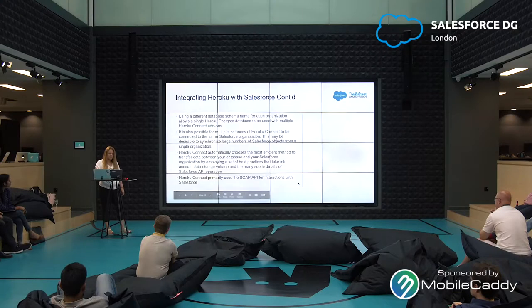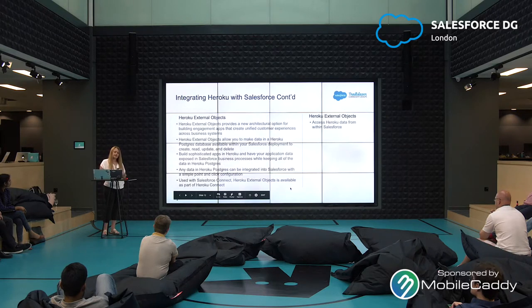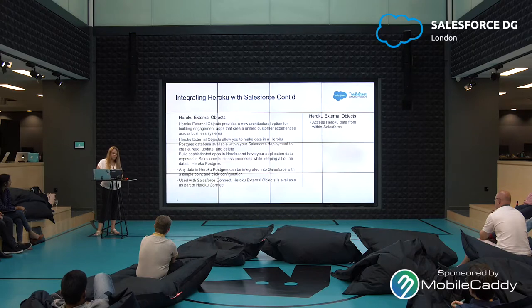Heroku Connect primarily uses the SOAP API for interactions with Salesforce. There are also Heroku External Objects, which are objects you can use within Salesforce to access your Heroku data. Heroku External Objects provides a new architectural option for building engagement apps that create unified customer experiences across business systems. They allow you to make data in a Heroku Postgres database available within your Salesforce deployment to create, read, update, and delete. You can build sophisticated apps in Heroku and have your application data exposed in Salesforce business processes while keeping all of the data in Heroku Postgres.